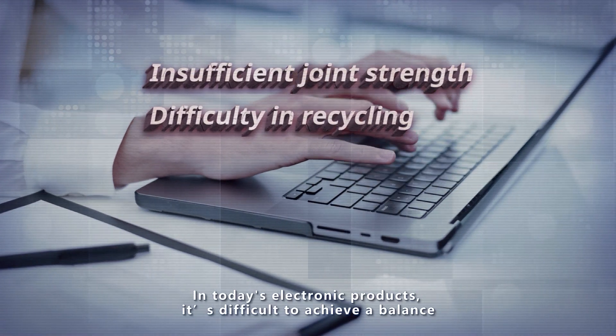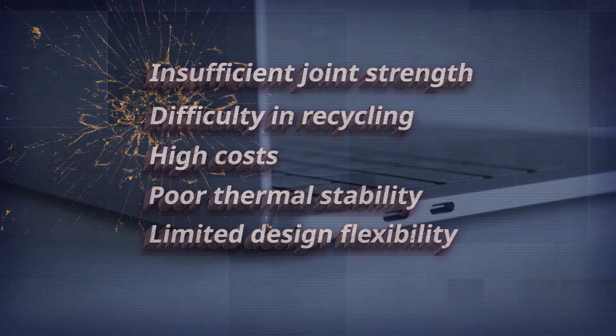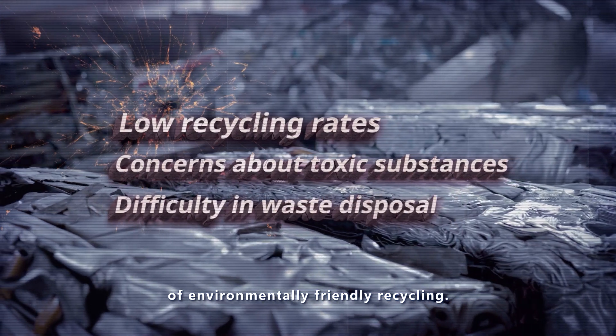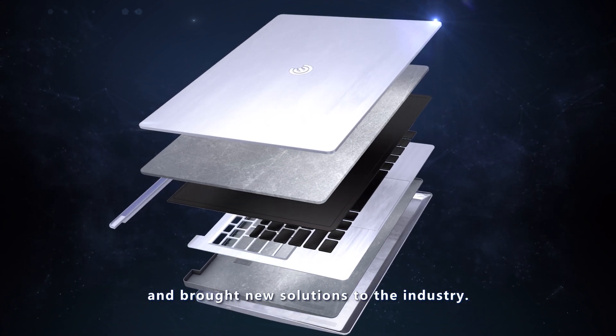In today's electronic products, it's difficult to achieve a balance between thin and light design and metallic strength. Products are also unable to meet the needs of environmentally friendly recycling. Circle Alpha has broken through these limitations and brought new solutions to the industry.